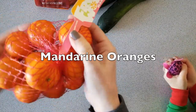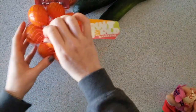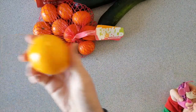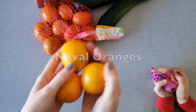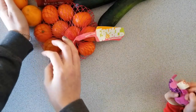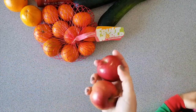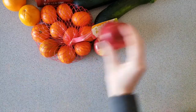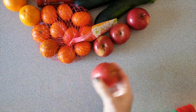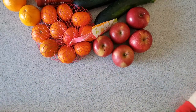Got some mandarins — mandarin oranges, cuties. Also some regular oranges that are super tiny. And apples — six apples. I already know I like oranges and apples.